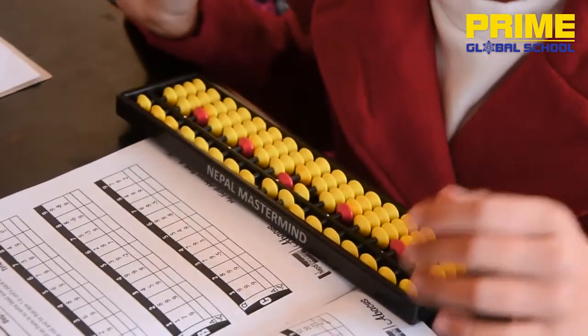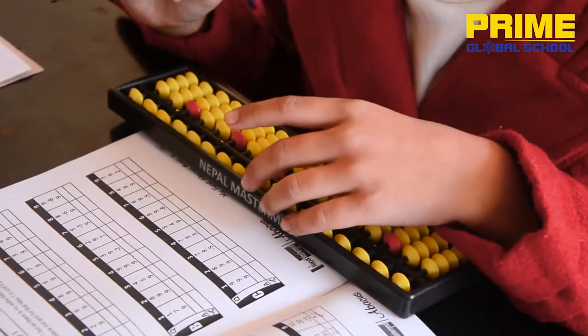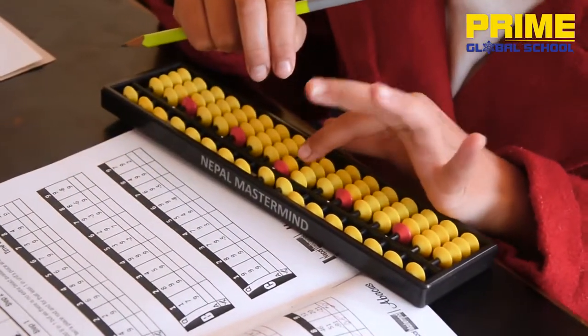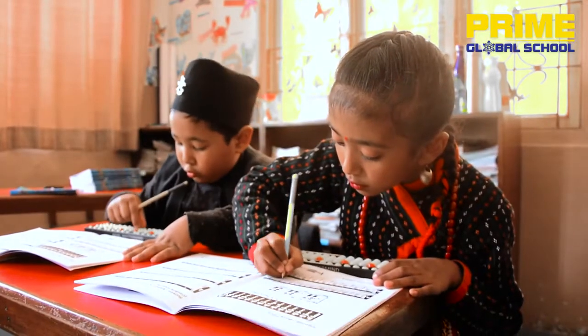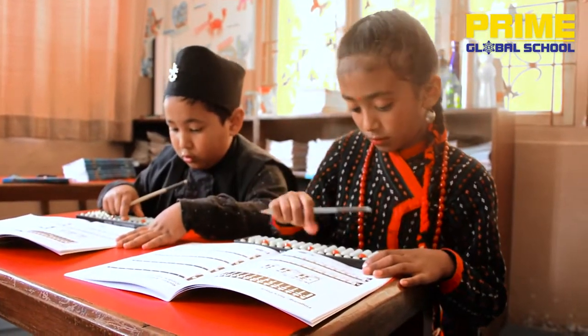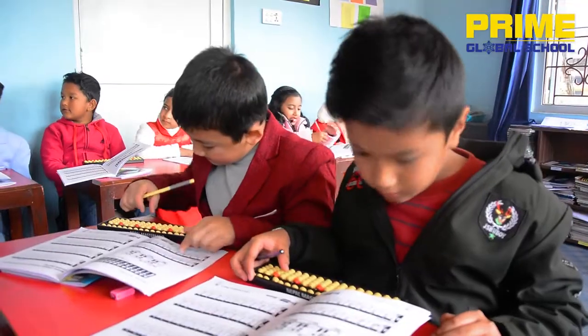We use visual and digital tools. We use mental power, visual power, and concentration power.